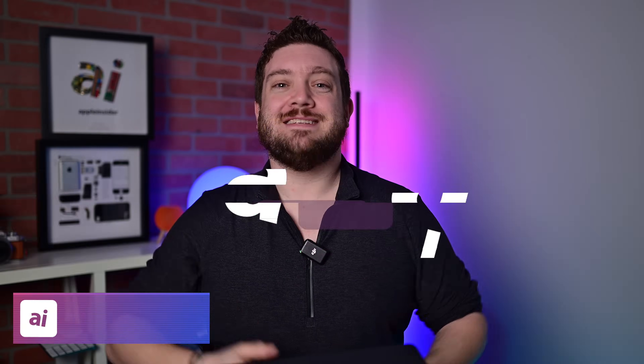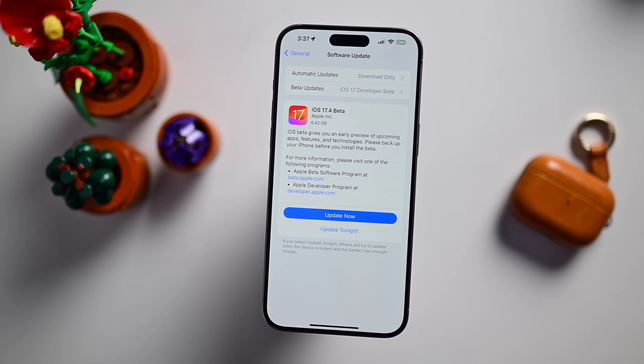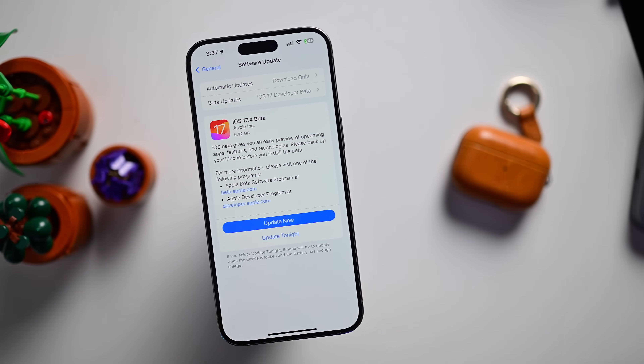Welcome everybody, welcome to Apple Insider. It is Andrew here, and Apple has just released the first developer beta of iOS 17.4. This is an unusually packed update full of new features and big changes for EU users, and even some leaks on unreleased Apple products. I'm going to break down everything that is new in this update, so join me as I grab my iPhone, update it with the new beta, and unpack these new features.